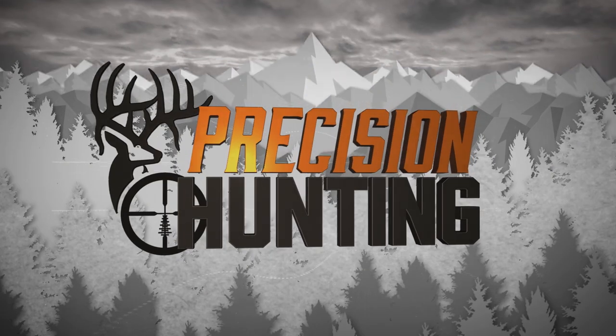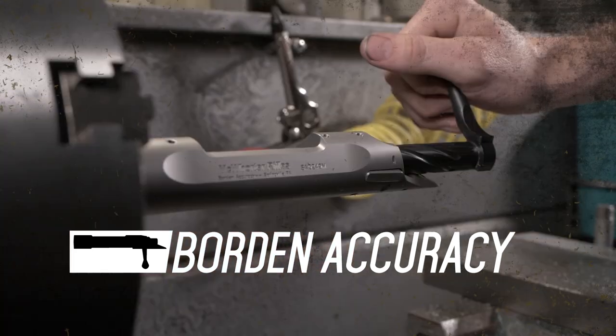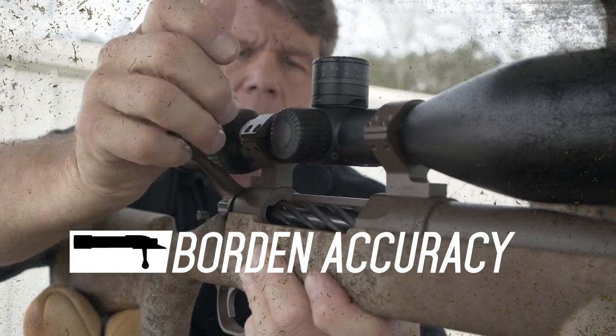This segment is brought to you by Borden Accuracy — makers of the most accurate custom hunting actions on the market, manufactured in the USA to true bench-rest tolerances. Borden Accuracy equals success.